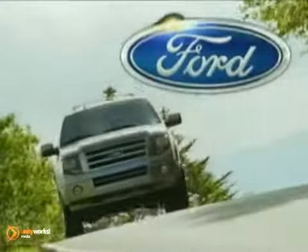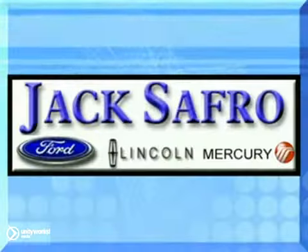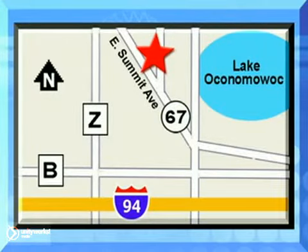The 2011 Ford Expedition. Spacious. Flexible. Resourceful. Jack Safro Ford Lincoln Mercury is conveniently located 2 miles north of I-94 on Highway 67. Call us today.